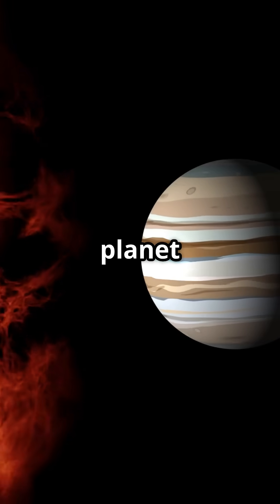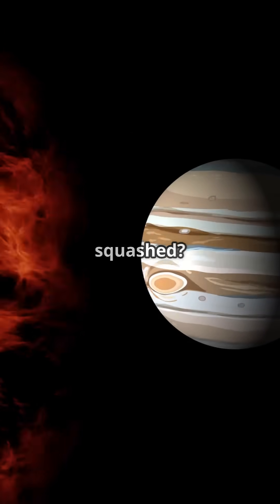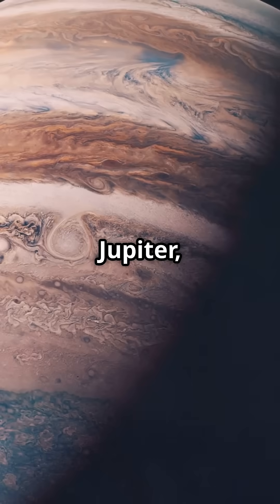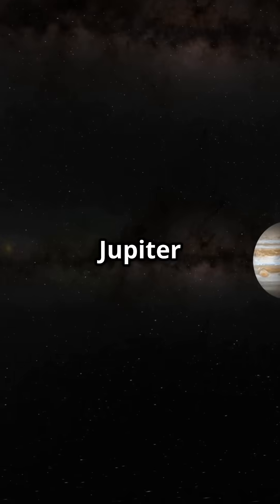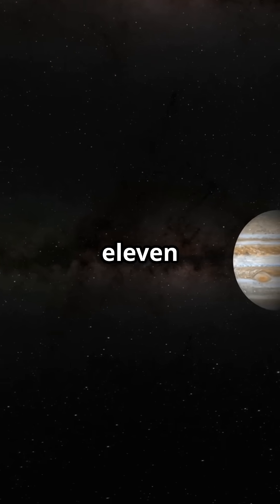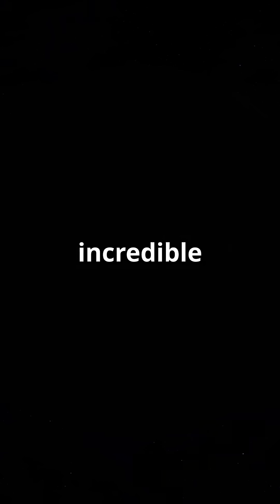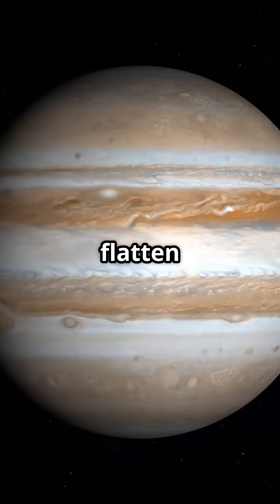Did you know there's a planet that spins so fast it's literally squashed? That planet is Jupiter, the gas giant king of our solar system. Because Jupiter spins once every 10 hours, despite being over 11 times wider than Earth, its incredible speed causes it to bulge at the equator and flatten at the poles.